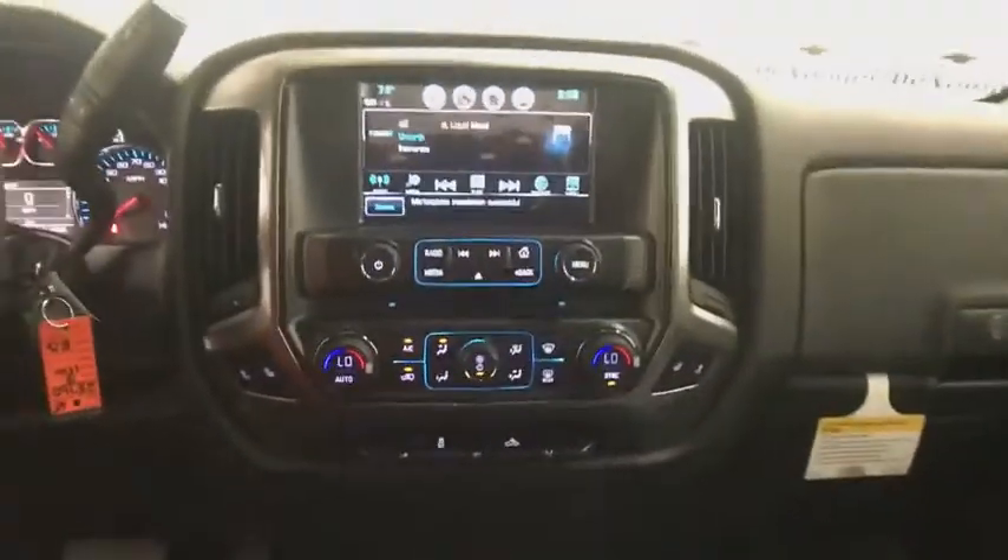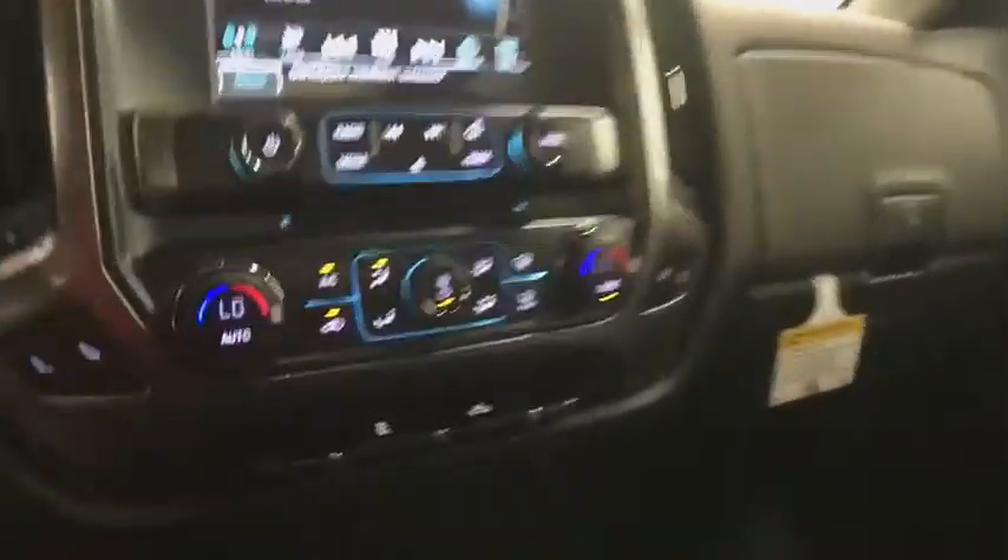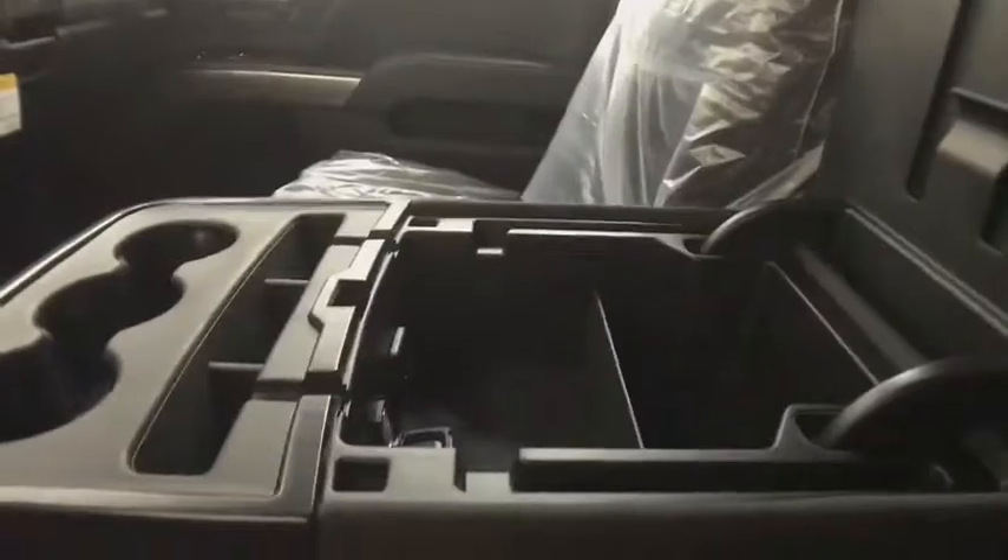Remote keyless entry, Sirius satellite radio, HD radio, brake assist, overhead console, panic alarm, tachometer. Take this vehicle for a spin and see why so many shoppers are now proud owners.